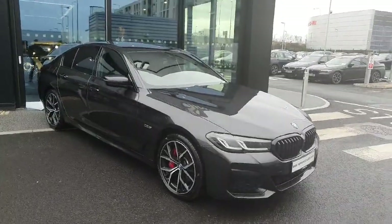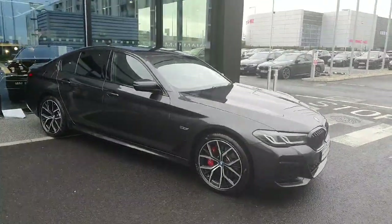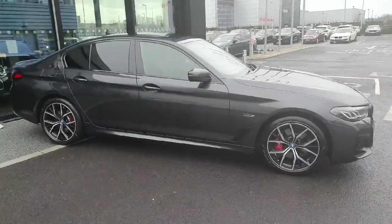So guys, if you are interested in booking a test drive for this car or if you are in need of any additional information, please call us here at Joe Duffy BMW Charlestown. Thank you.